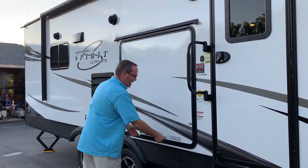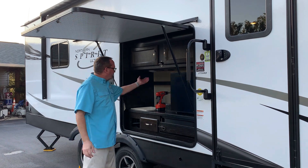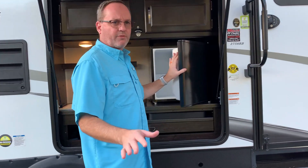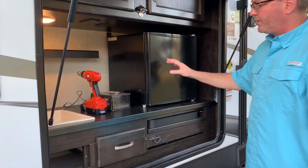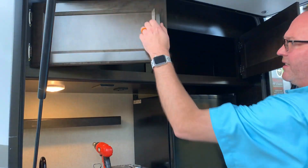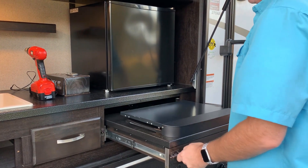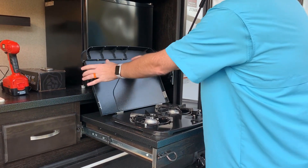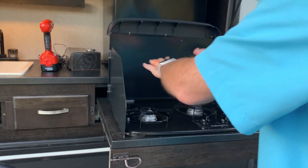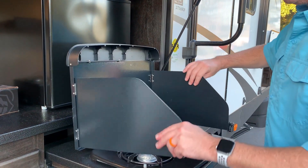The first big surprise is the outdoor kitchen. We have a refrigerator — it's a 110 electric-only refrigerator, so it only works when you're on hookups. You have a sink, drawers, cabinets, a bottle opener, and a cooktop. We often put a cast iron griddle on the cooktop for flat grilling outside, but you can use it just as a regular cooktop.